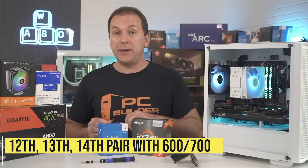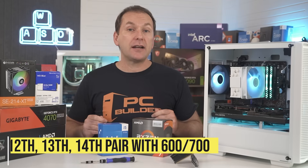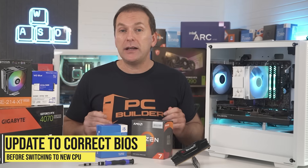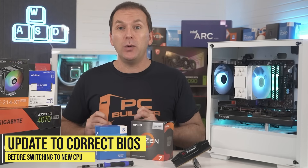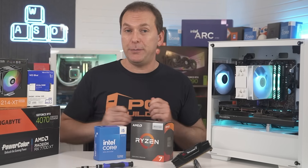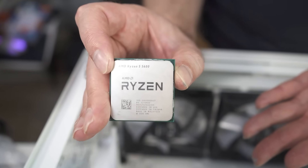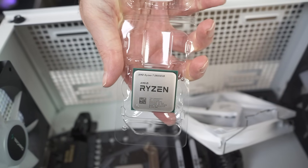For Ryzen 7000 series owners wanting to upgrade to the next generation on the AM5 platform, these CPUs share motherboards as well. For Intel owners, 10th and 11th generation CPUs share motherboards in the 400 and 500 series, and 12th, 13th, and 14th generation CPUs all share motherboards in the 600 and 700 series. Check out the CPU support page for your motherboard for full compatibility, and make sure you update the motherboard BIOS to the correct version that supports your new CPU before removing your old CPU. In our example, we upgraded a Ryzen 5600 with a B550 motherboard to a Ryzen 5800X 3D.